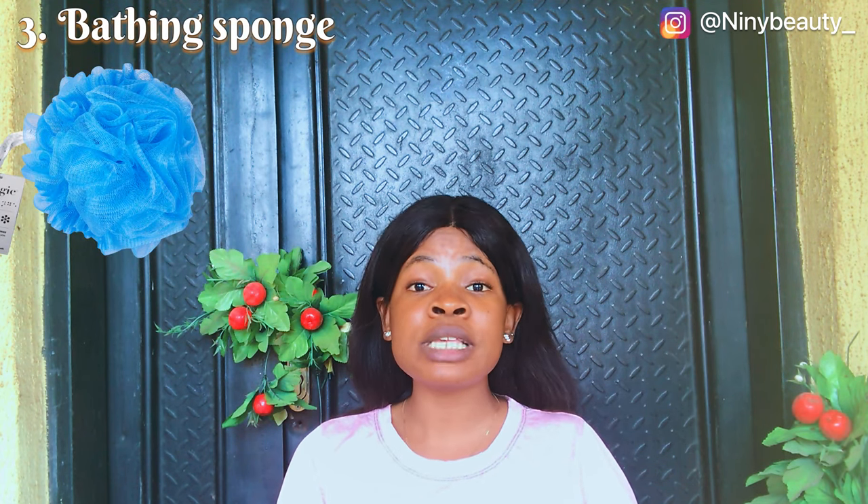The third affordable skincare product for college students is a bathing sponge. You can't wash your body effectively with just your hands — you need a bathing sponge to lather up and cleanse dead skin and oils. I love the exfoliating bathing gloves, which are cheap but effective at just 300 Naira. They cleanse and exfoliate your skin at the same time.